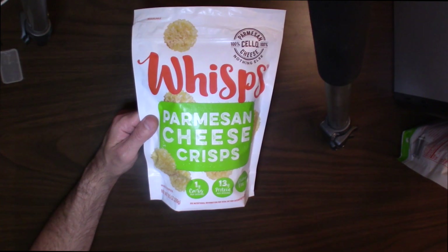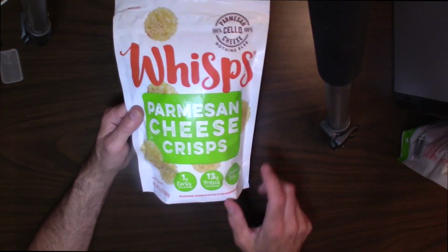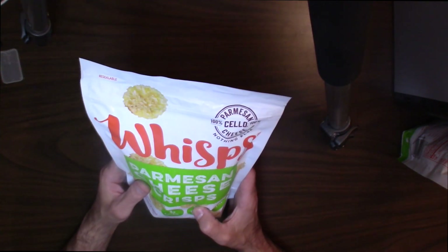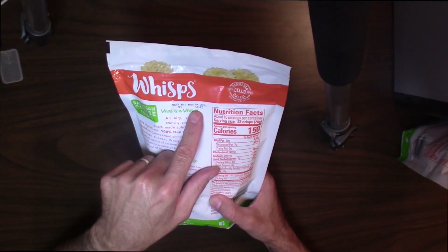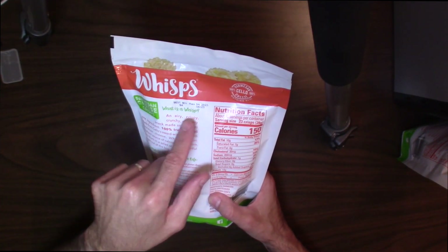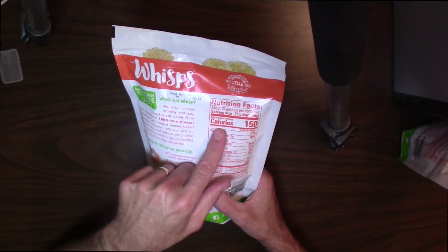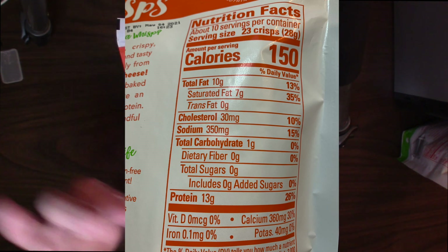So you can get a lot when you weigh them if you like to weigh things and track calories. This is a really nice snack — one gram of carb, 13 grams of protein, gluten-free. Always look at the expiration date — very, very important. The nutrition is 150 calories for 23 crisps, or approximately 28 grams if you're weighing your food.